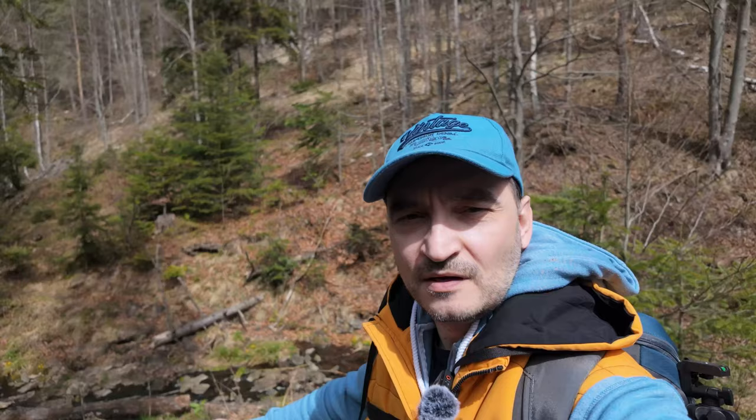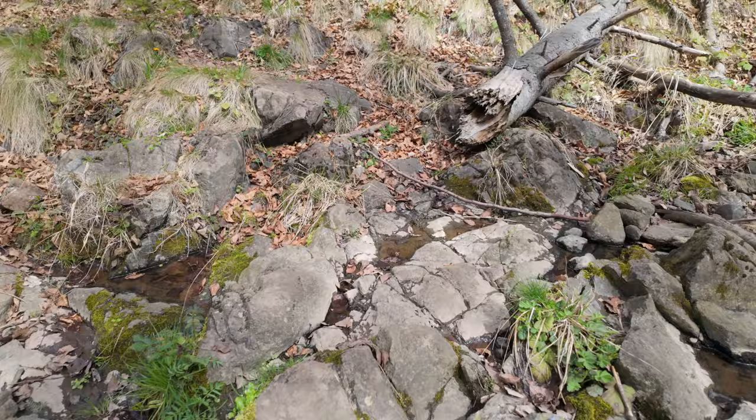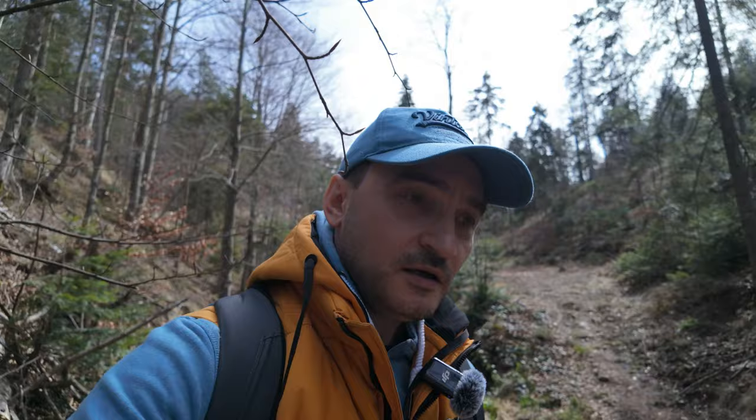This time I decided to reach the waterfall, but not yet. For now I just reached the river and I definitely have to stop here for several shots. The waterfall should be somewhere on the other bank of this river. Now I'm crossing the mountain river with no effort — such a comfortable hike, at least for now.